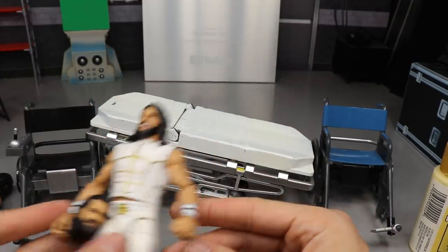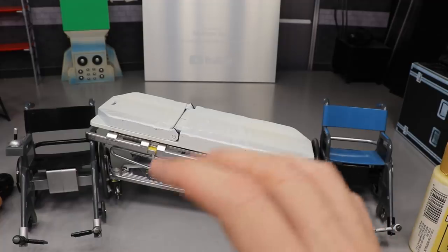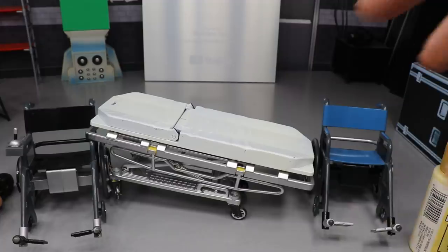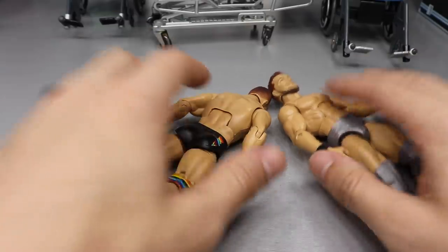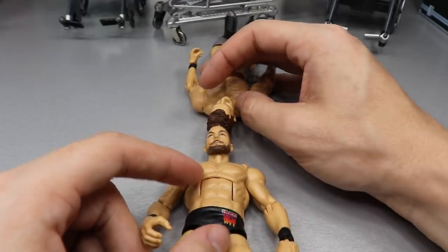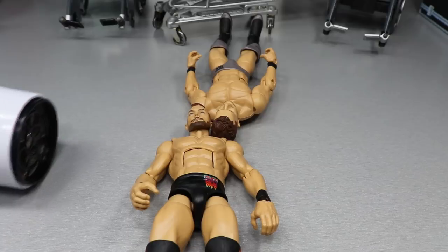So the order of operations: first Finn Balor, then Monday Night Rollins arm swap, then Elite 52 slash 2019 Top Talents switch, and finally painting the blonde streak on the Elite 45. Let's get started. For the first swap, I'm going to flip their heads around, position them, take the trusty white hair dryer, and fire it up.